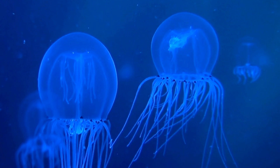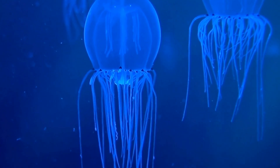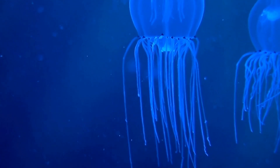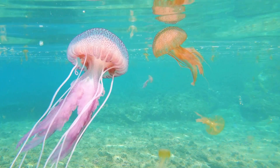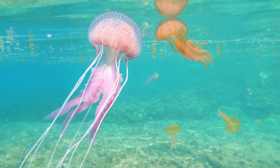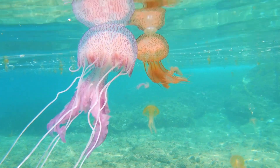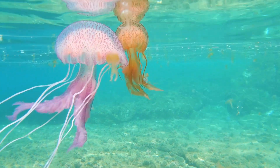Immortal Jellyfish — it can revert its cells back to a younger state, basically starting its life cycle over. Scientists call it biologically immortal, although it can still die from disease or predators. Mauve Stinger — a bioluminescent jellyfish that glows in the dark ocean waters. Its sting can be painful, but its glowing body makes it a stunning sight at night.